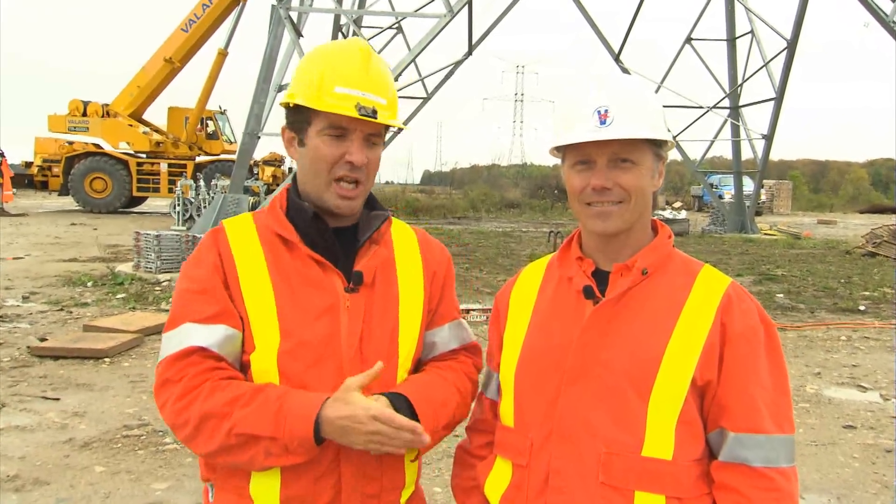This is Mike Reese, the project manager here at the Bruce to Milton transmission line. The line travels 180 kilometers. So far they've constructed about 540 towers, with 726 total at the end of the day.